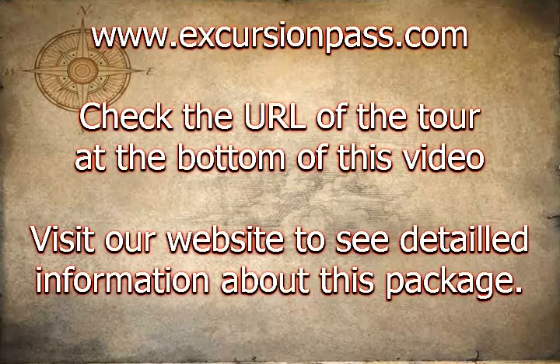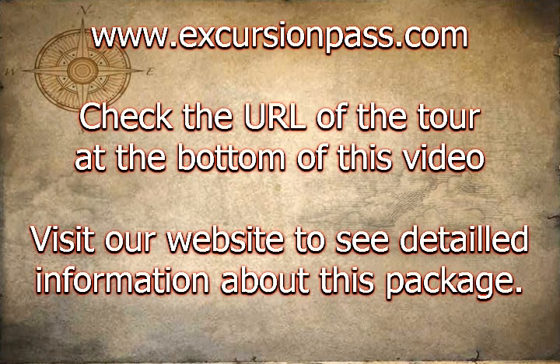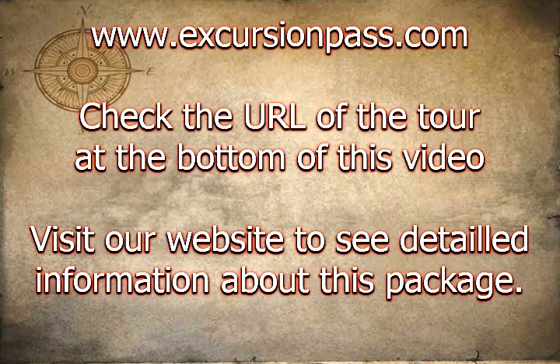There is something for everyone. See more and save more with the Edinburgh Pass, the must-have sightseeing pass in Edinburgh. Enjoy free entry to many top attractions, free return airport transfers, great savings while in Edinburgh, plus lots more.